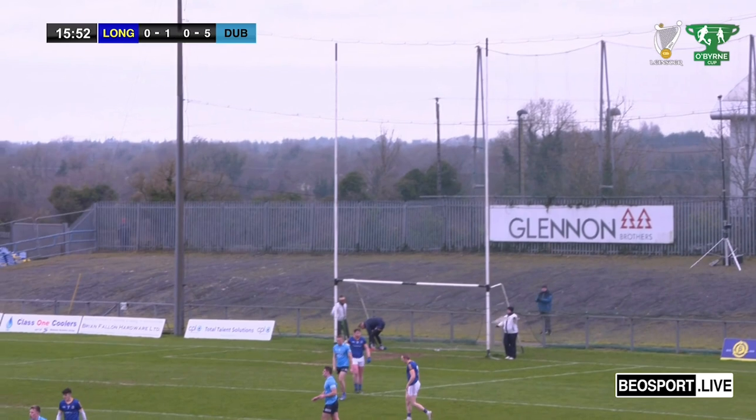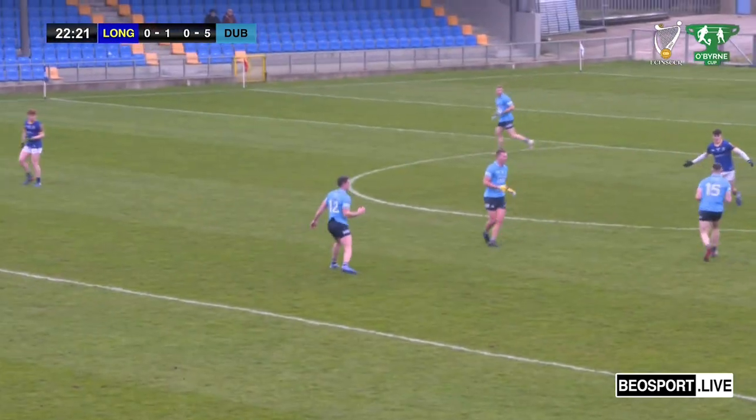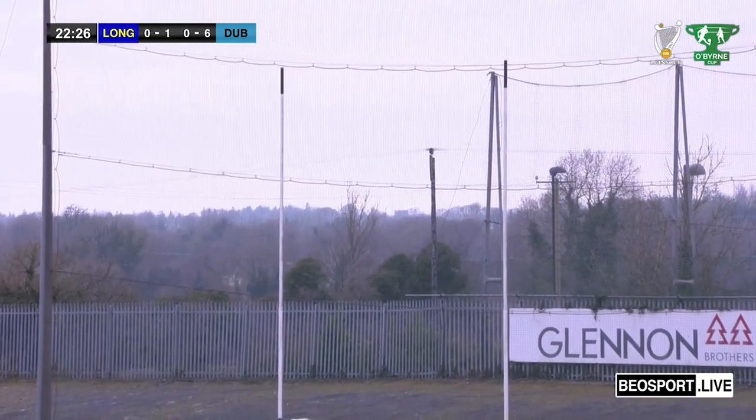A lovely score again there by Ciarán. Dornan now with the ball — a lovely crossfield ball and there are three Dublin men there. The man to get it is Ciarán Archer, and he sticks it over the bar with the left boot. That's six points to one.